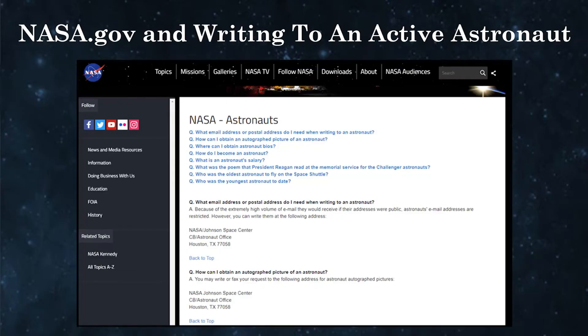NASA.gov and writing to an active astronaut — here's the free part. If it's images you're after, just go to NASA.gov, check out the galleries, download the files, put them on your phone, or print all that you want. In my day this required writing an actual letter to NASA, requesting specific images, and then waiting on snail mail. Now it couldn't be easier. And if you're looking to get an autograph from an active NASA astronaut, you'll have to write a letter to the address shown here and rely on snail mail, but you'll get a response. Depending on the request volume you may get an auto pen signature or an actual hand-signed autograph, but either way you'll get something really neat and it's for free.